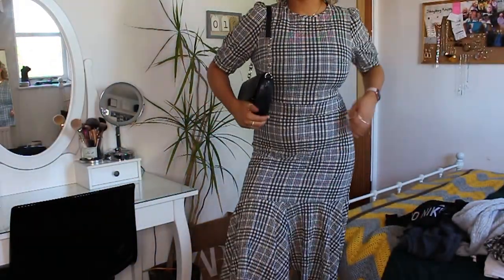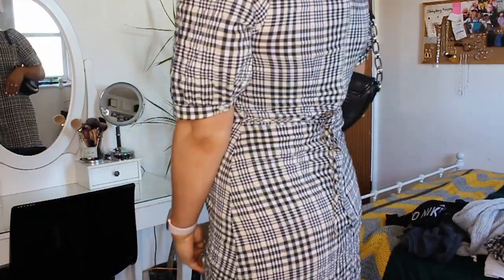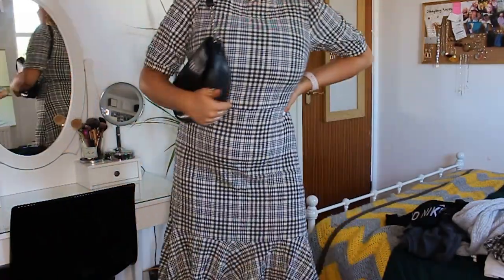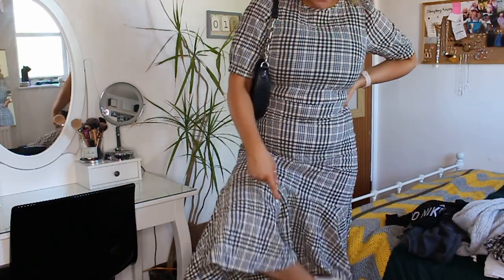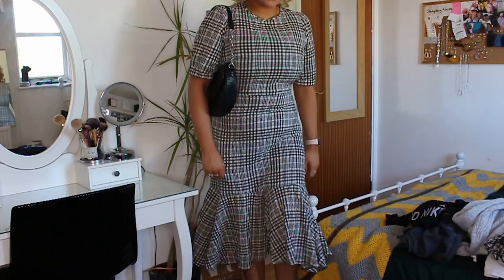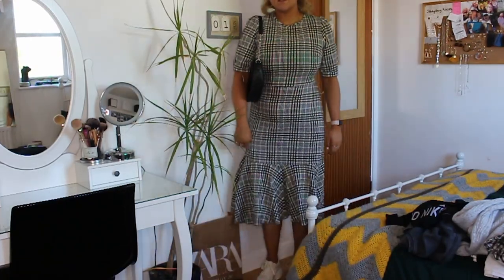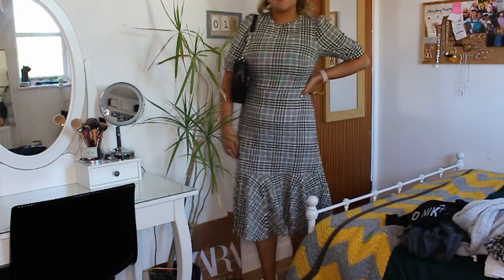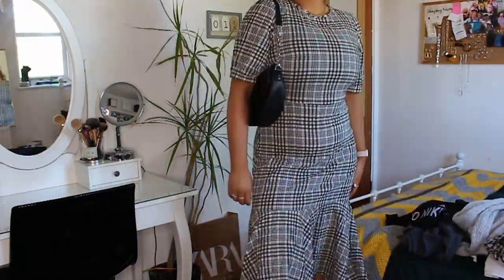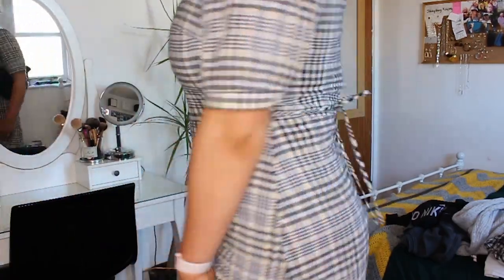The first outfit is a dress from George at Asda. These dresses are super popular at the moment, probably because it's more summer now. It has a nice round neck, short sleeves that are slightly longer with a little balloon sleeve. I love the colors — it's a really light yellow, black, and white gingham print. It's a midi dress.